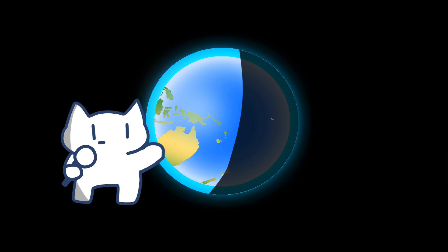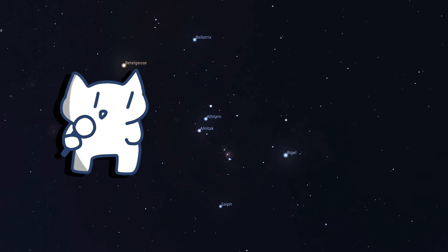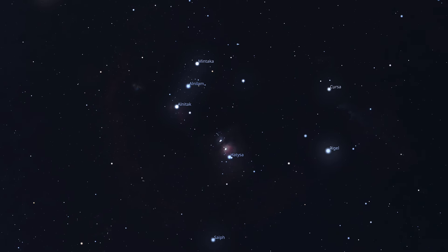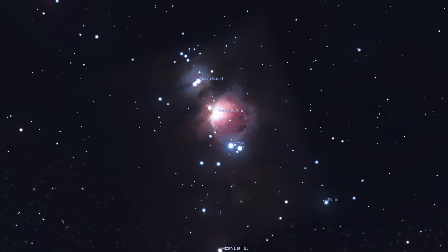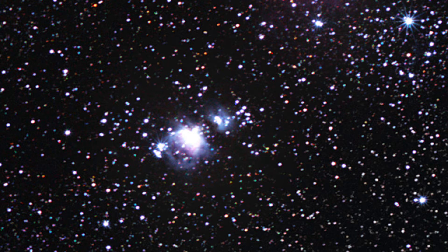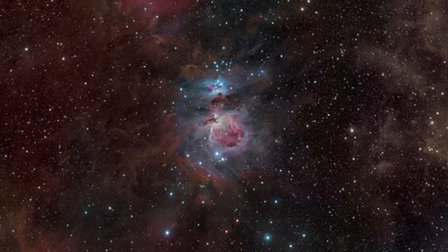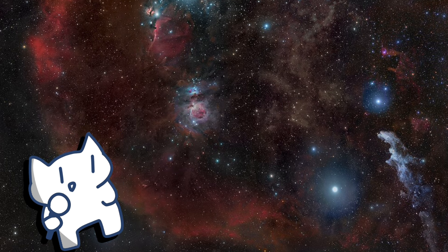Number 1: The Orion Nebula, M42. Sorry, the Carina Nebula is for the southern hemisphere. Number 1: The Orion Nebula, M42. One of the most famous and breathtaking deep space objects visible during winter is the Orion Nebula, Messier 42 or M42. Located within the constellation Orion, this massive star-forming region is roughly 1,344 light-years away from Earth and is the closest region of massive star formation to our planet. The nebula is visible to the naked eye as a faint, hazy patch beneath Orion's belt and is easily observable through binoculars or a small telescope. The Orion Nebula is part of a much larger cloud of gas and dust, the Orion Molecular Cloud Complex, which contains several other interesting deep space objects.